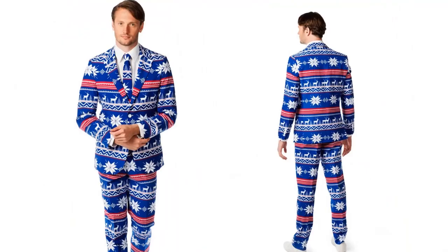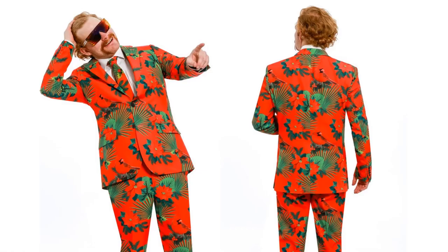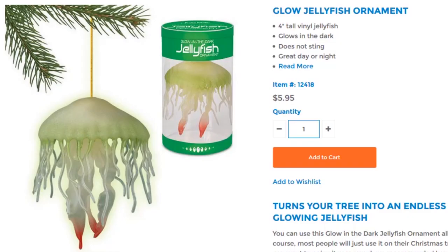Whether you're rocking the Rudolph or making the Mele Kalikimaka look magnificent, it's the formal way to say Merry Jellyfish Glow Ornament.